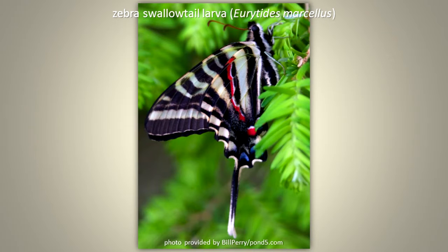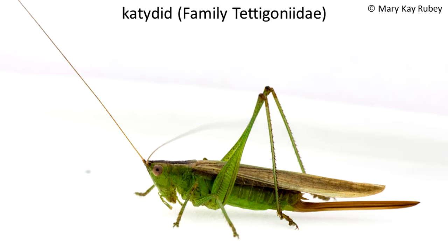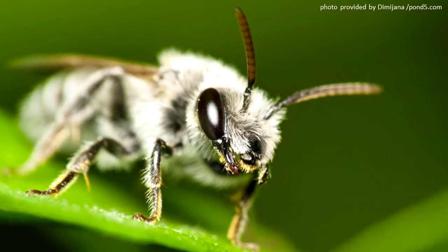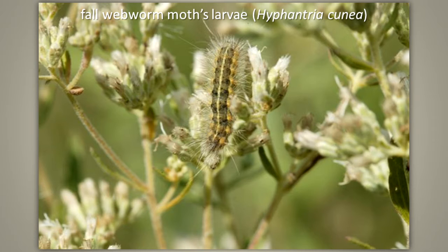If you are a tiger swallowtail larva, zebra swallowtail larva, hackberry butterfly larva, leaf-mining insect larva, Japanese beetle, or katydid, it could be tree leaves. Leaves are not as nutritious as the other tree parts, and in Illinois they are available as a food source only part of the year. Leaf-mining insect larvae live in a leaf as they eat it, protected from predators by doing so. You can see where they have moved in the leaf by the tunnel pattern that appears on the leaf. Fall webworm moth larvae make a webbed nest in trees in which they feed on leaves.